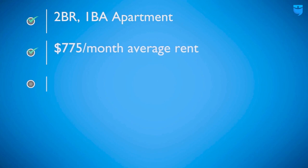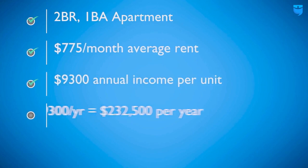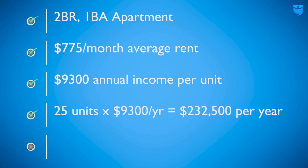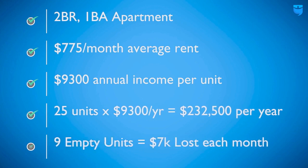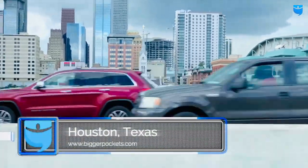This area is definitely one of the middle to lower-middle income areas of town. Two-bedroom, one-bath is probably going to rent around $700 to $775 a month — that's the rent range you're going to be in. It's in really close proximity to downtown, so I do think there's some upside there in the future with urban sprawl. For sure.